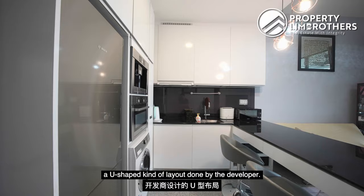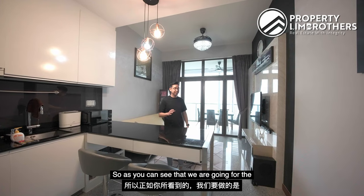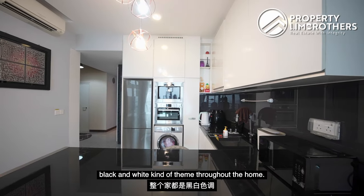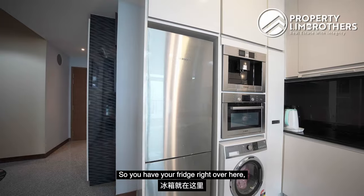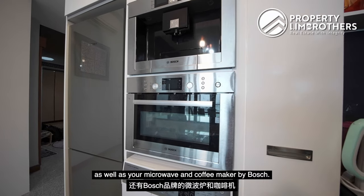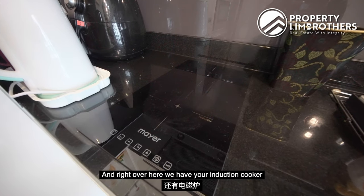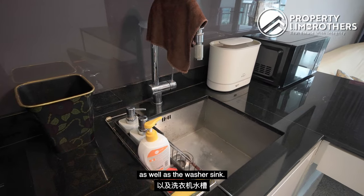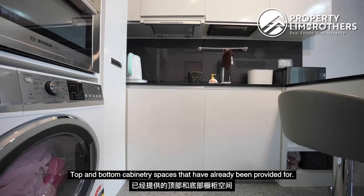This is your open-concept kitchen — a U-shaped kind of layout done by the developer. We are going for a black-and-white theme throughout the home. You have your fridge, as well as your microwave and coffee maker by Bosch. Right over here we have your induction cooker, as well as your washer, sink, and top and bottom cabinetry spaces that have already been provided.